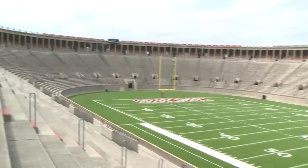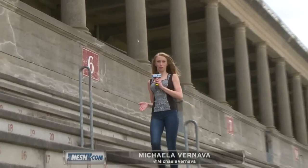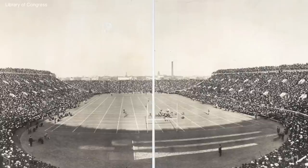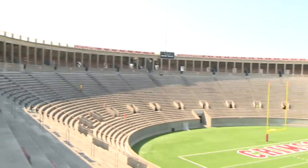The minute you walk into Harvard Stadium you can sense that this is a sports venue unlike any other. It's almost as if you can feel the history that lives within these walls. It's the oldest stadium in the country and football has been played here for more than a hundred years. Built in 1903, the home of the Crimson is one of just four athletic arenas in America recognized as a National Historic Landmark. It's simply one of the most beautiful, historic, and iconic stadiums on the planet.